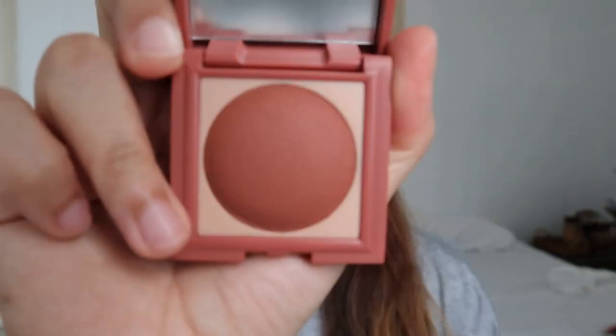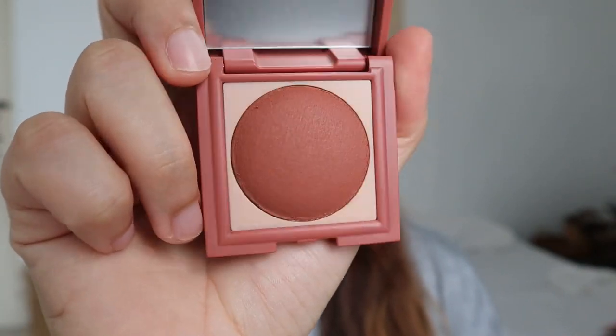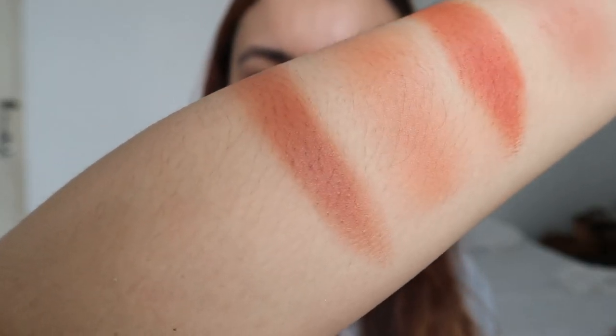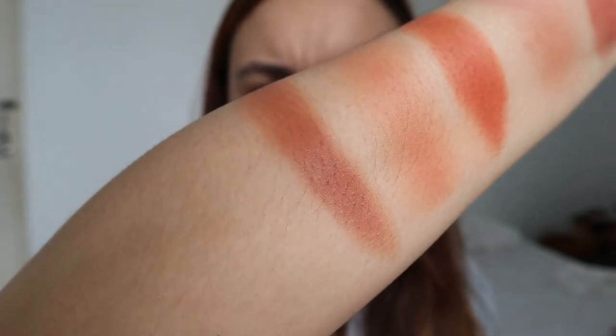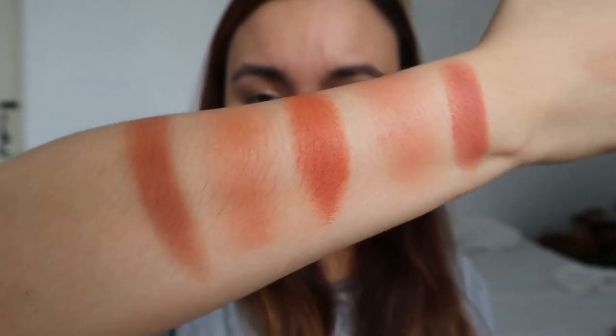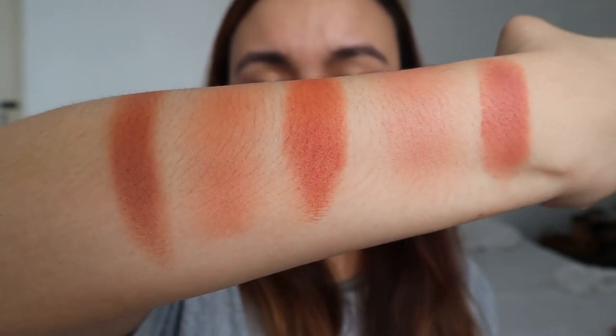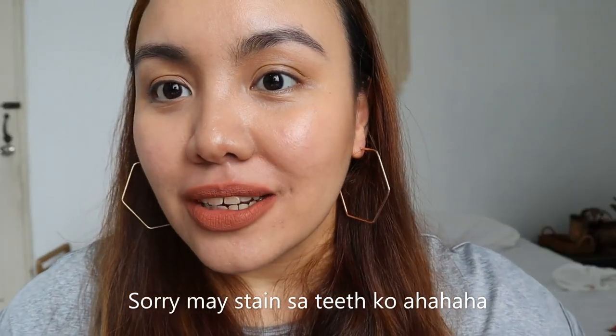Next shade is Lucas — oh my god, it looks so beautiful in the pan! Here's Lucas in full pack color — it's absolutely stunning. Imagine that on your lids! That's the difference from Cotton and Luna. This is what it looks like as a blush, and this is what it looks like on the lips — it is so nice.